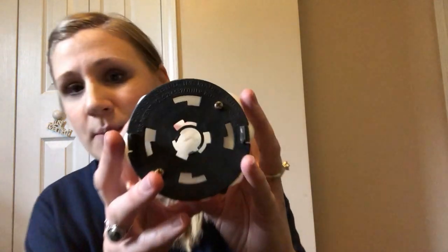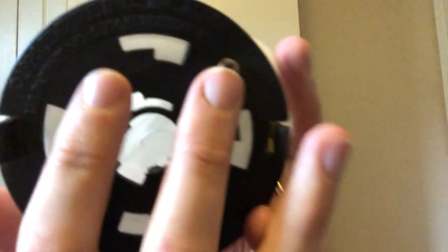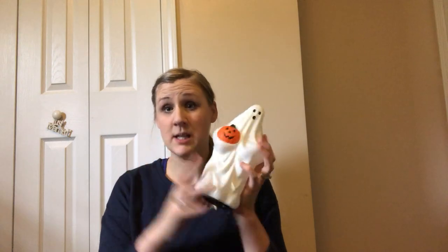First up: vintage Halloween blow molds. I love that kind of stuff, and these do qualify as vintage. On the bottom it says 1995 by Empire Industries. 1995 allows me to list on Etsy as a vintage piece. These vintage blow molds, even without lighting, always do really well for me on Etsy, especially around Halloween time.